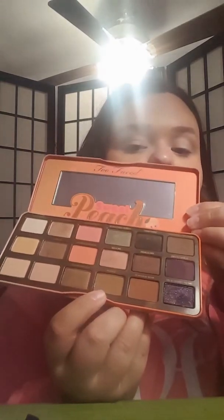So now I'm taking Puree — which is this color right here — on my MAC 217, and I'm going to be putting that into my crease.